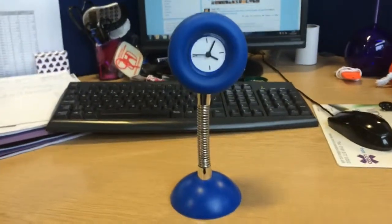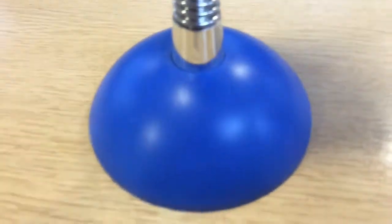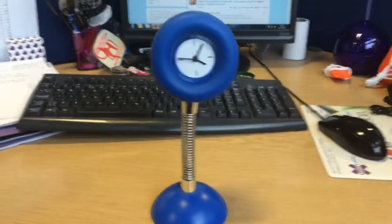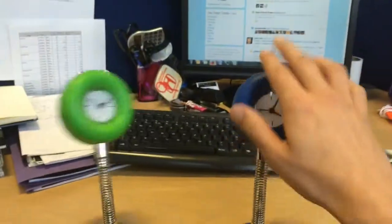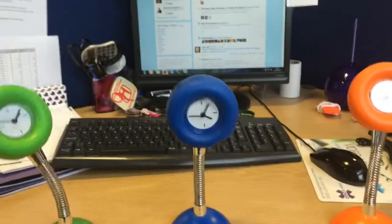Here is a new promotional clock, it's called the wobble clock. It's got a nice print area on the base and comes in a variety of different colours. If you get a few of them, it's actually quite entertaining. I'll send it back to you, thank you.